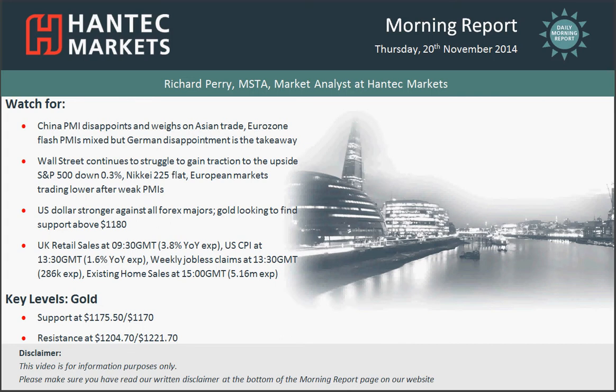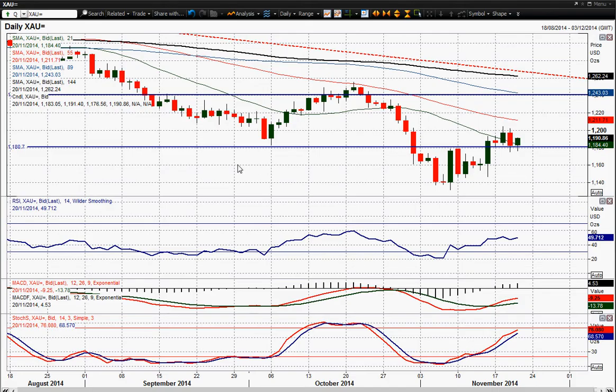Let's look at gold. Gold has corrected back towards the support of this $1,180 level and is now using it once again as the basis for support. This is the intraday chart. We've still got momentum indicators that are fairly positive — they've improved today as the rally has kicked back in again, $8 higher on the day, and that's taken off as this European session has got going.